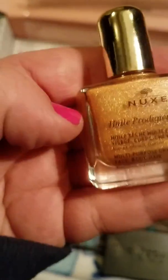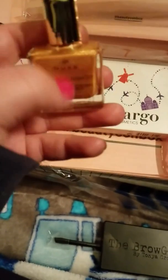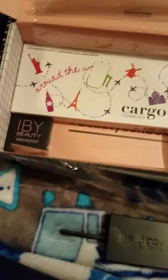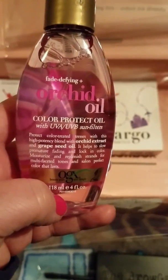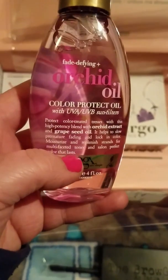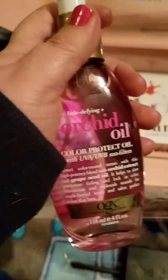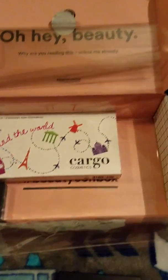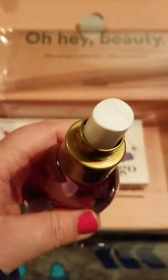If you're tan, this would be really pretty on your skin. It just gives your skin a soft, subtle, glittery glow. It's pretty, but I never found myself using it that much. Let's go to this — Fade Define Orchid Oil, Color Protect Oil. How's it smell? That smells so good. I'm kind of excited to use that.